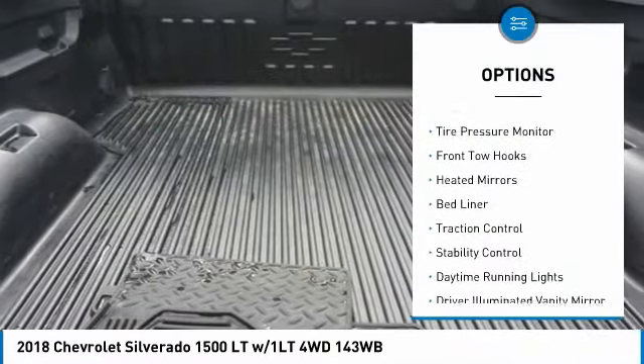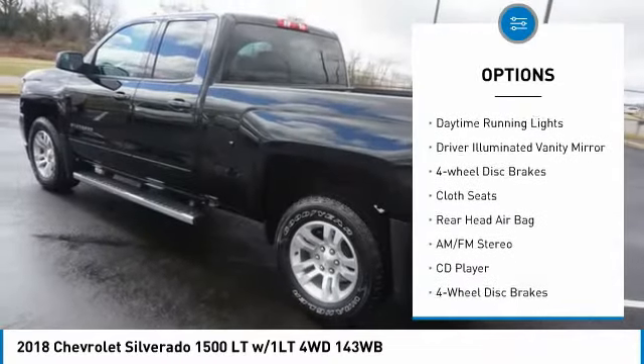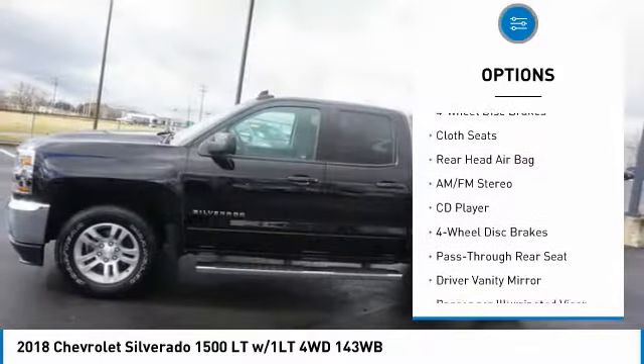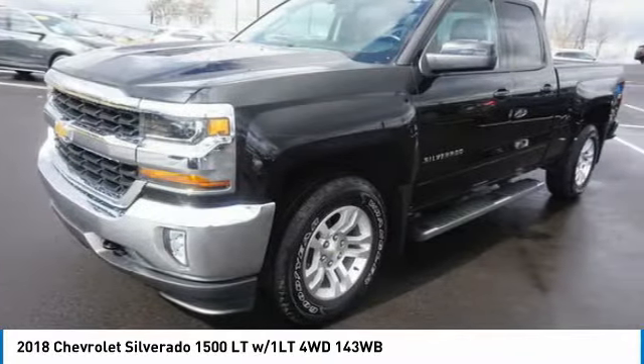Four-wheel drive, tire pressure monitor, front tow hooks, heated mirrors, bed liner, traction control, stability control, daytime running lights, driver-illuminated vanity mirror, four-wheel disc brakes.